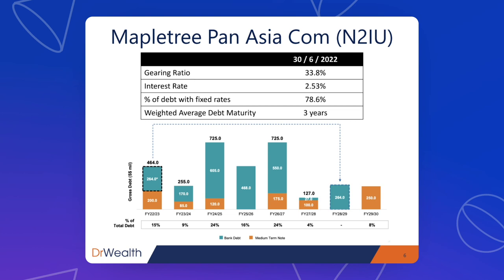Only 24% of the debt is due in 2024 and another 24% due in 2026. So interest rate hikes in the next one to two years are not going to be a big issue for Maple Tree Pan-Asia Commercial. By 2024, we should expect interest rates to come back down. Otherwise, the inflation situation would be really very bad. So I'm more positive about that.